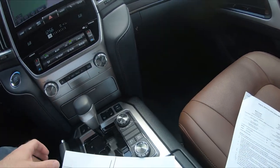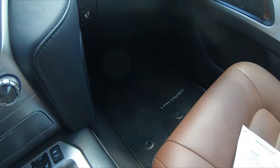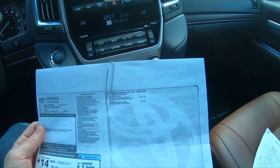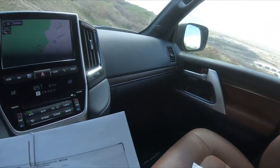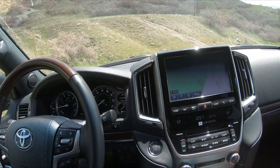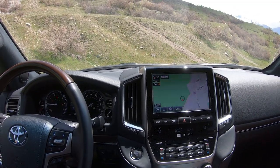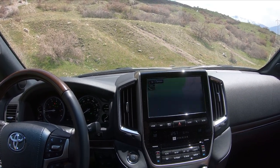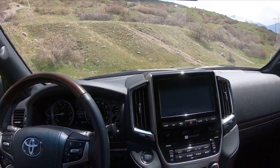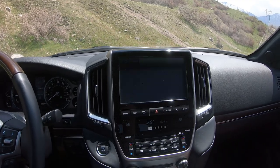Looking at the window sticker, basically the only options are two carpet floor mats with the Land Cruiser logo and the rear seat entertainment system. Those screens — I've never been a fan of tons of electronics in vehicles. They're okay but not the newest, greatest technology. With the Land Cruiser, everything you do is about durability and longevity. This is one of Toyota's longest-lasting vehicles as far as reliability and durability go.